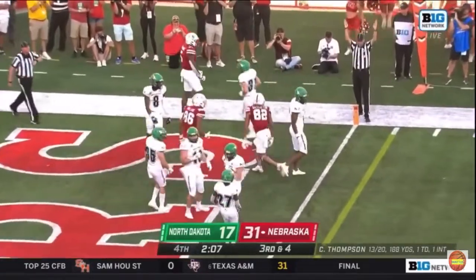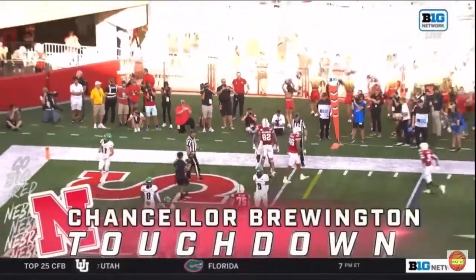This is looking more and more like a win. Another touchdown — this time it's Chancellor Brewington.